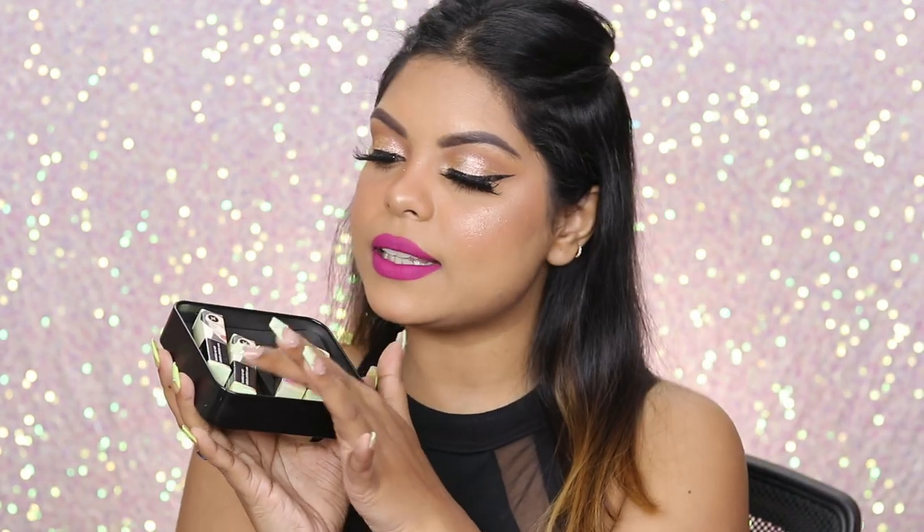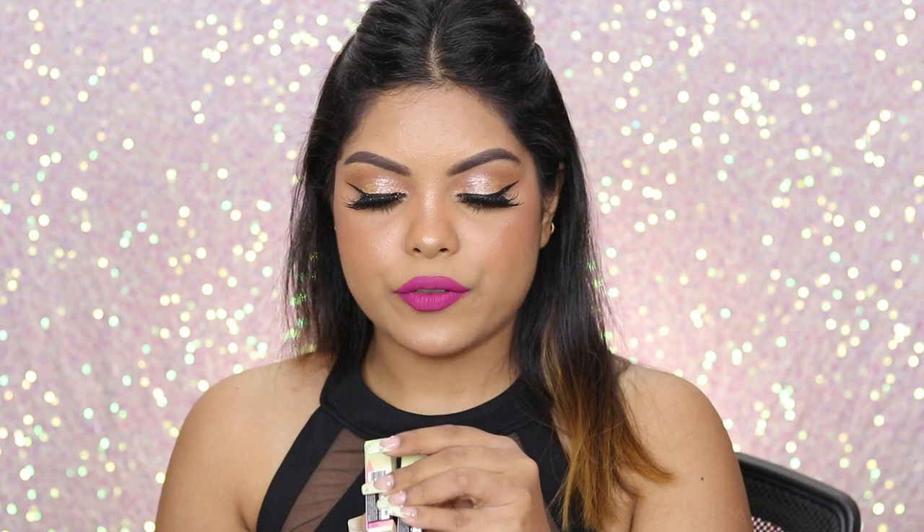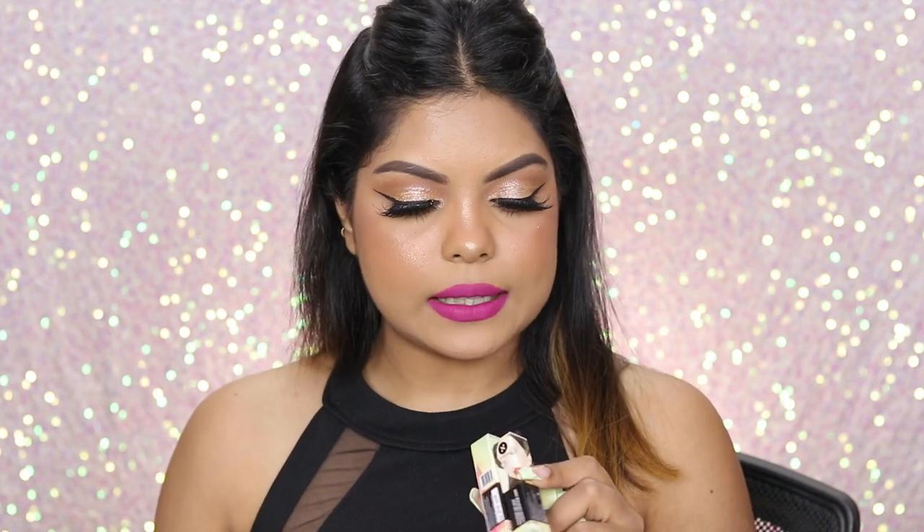Lastly, I've received something from Sugar — inside this box are the Sugar Minis Smudge Me Not Liquid Lipstick Minis. The shades I received are Plum Yum, Wine and Shine, Green Queen, and Hot Shot. Thank you Nykaa for sending these across!